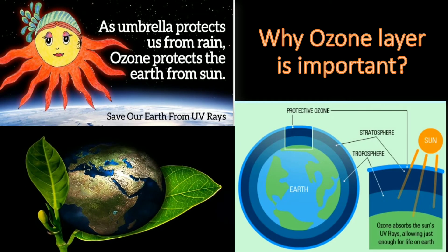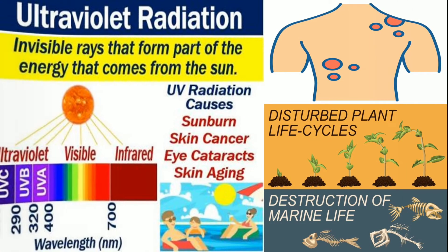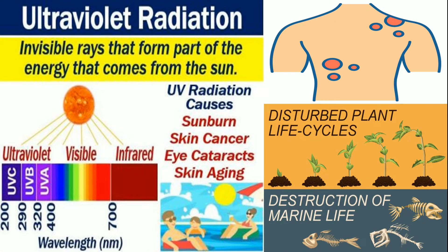Why is the ozone layer important? The ozone layer protects humans and other living things from harmful UV radiation from the Sun. UV rays cause skin cancers, eye issues, and immune deficiency disorders. UV radiation also affects plant growth, reducing agricultural produce.